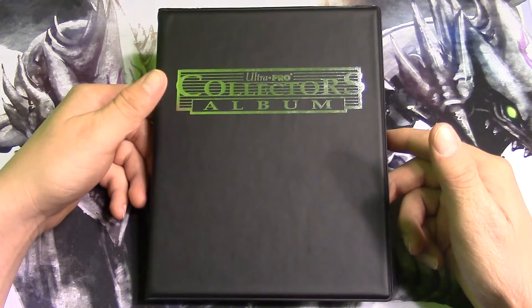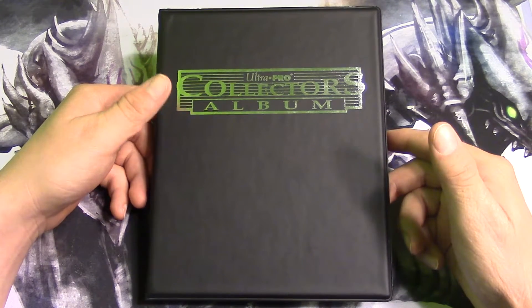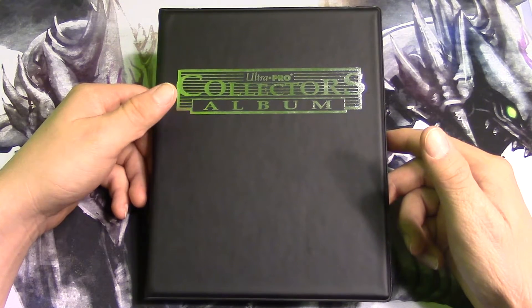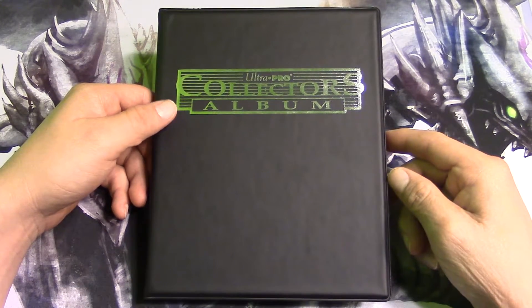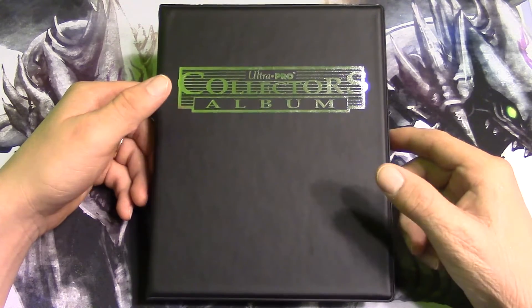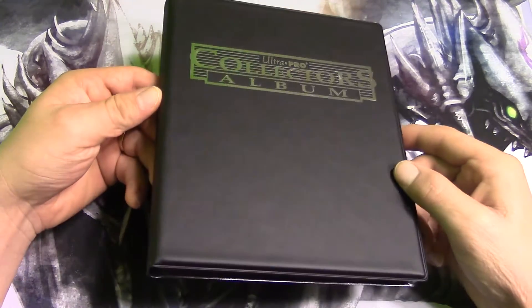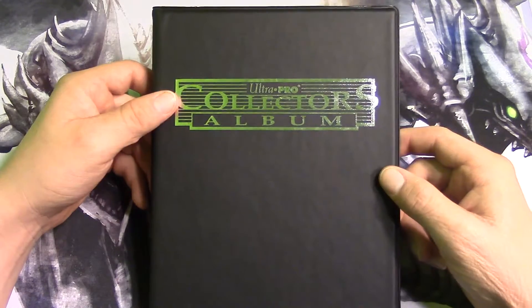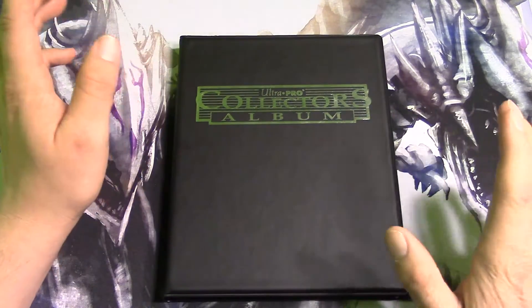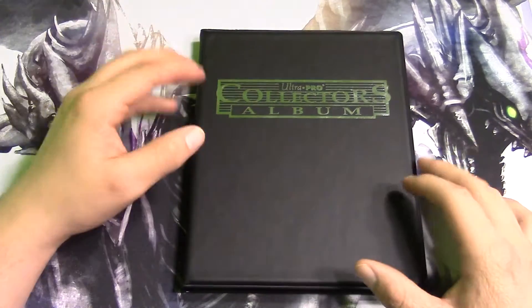Welcome to the first part of my secret collection — something I have never showed you guys, something you are going to love. This has taken a long time to collect, and these cards in this little album are worth a lot of money. They are just very awesome cards, so we will be taking a look, and it is not yet complete so please bear with me.